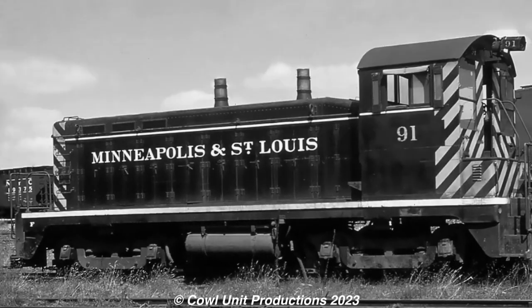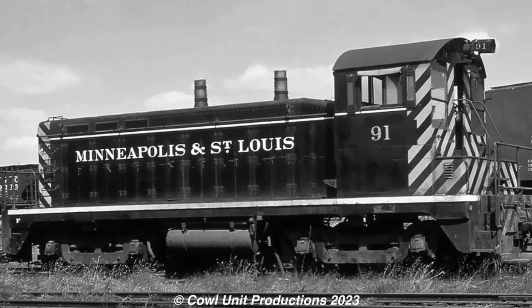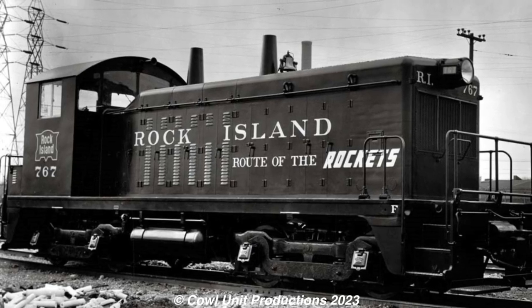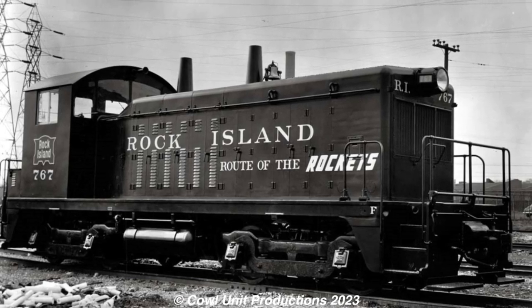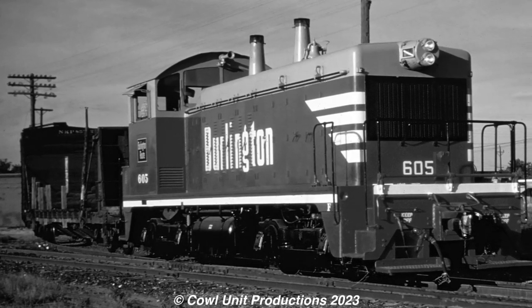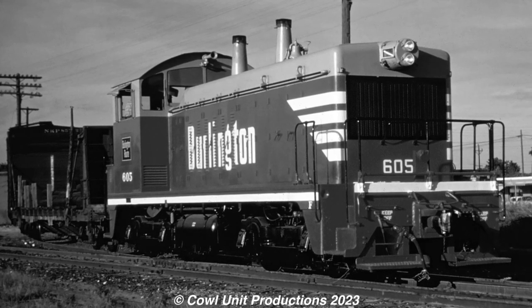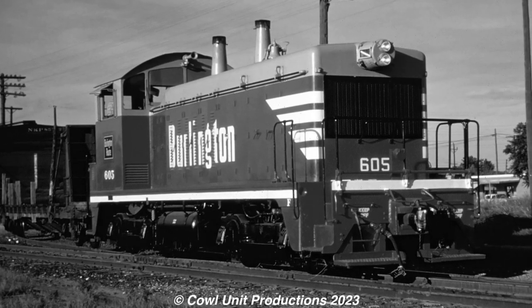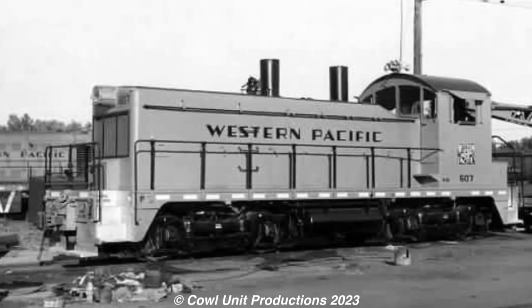Our story begins all the way back in the late 1930s when the rather young locomotive builder Electromotive Diesel began production of the NW series of switcher locomotives. The model we're bringing up is the NW2, which began production in 1939. Featuring a welded frame and a new 12-cylinder engine capable of producing 900 horsepower, the NW2s proved to be very successful and soon enough sales skyrocketed. Not only because of their suitability, they were also inexpensive, and they would go down in history as EMD's most popular road switcher, with over 1,145 units built for use by several different railroads in North America.